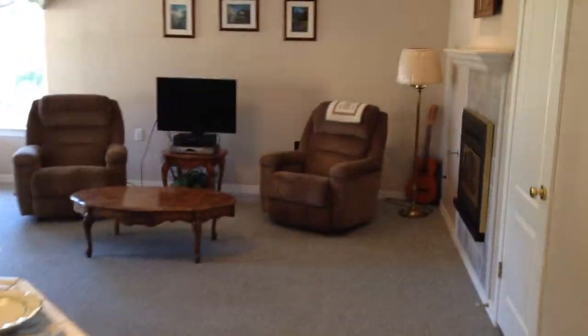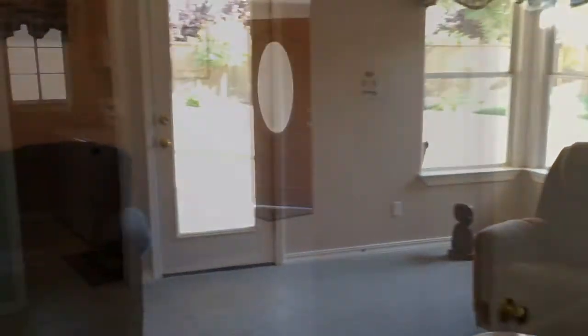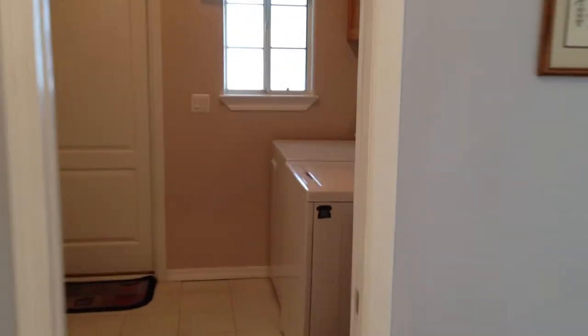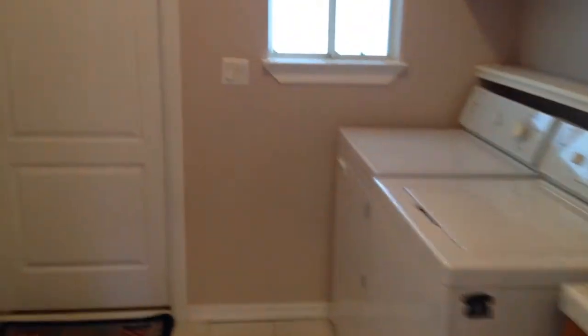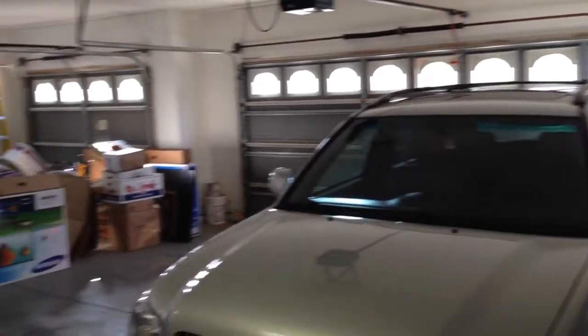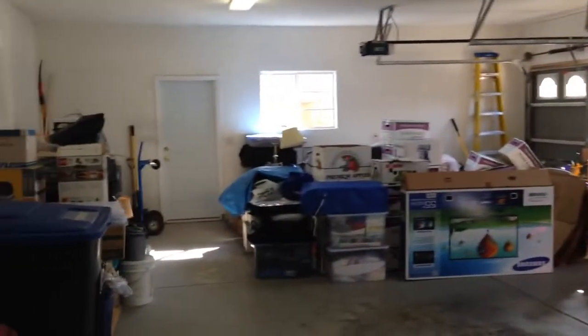Back inside, you have a second living space with another fireplace. Around the corner is an oversized laundry room that's downstairs. Just through the doors is the garage — it's very spacious. It's a three-car garage, but it's also extra deep, so you can store just about anything you need in this spacious garage.